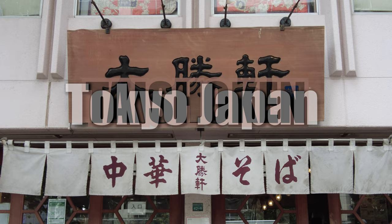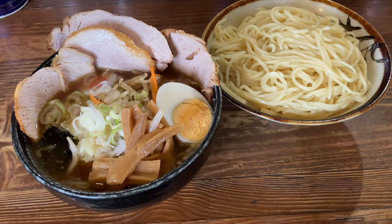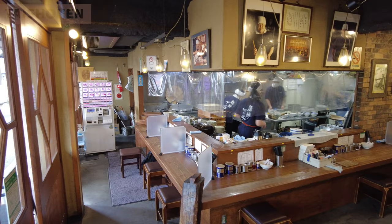Today, I came to Taishouken. Why is this ramen restaurant called a legend? Because the former owner created the origin of Tsukemen. Tsukemen is a dipping ramen like this. He made history of ramen.